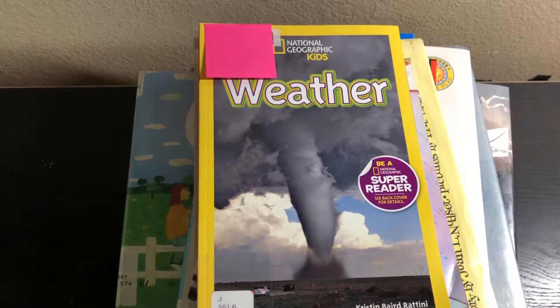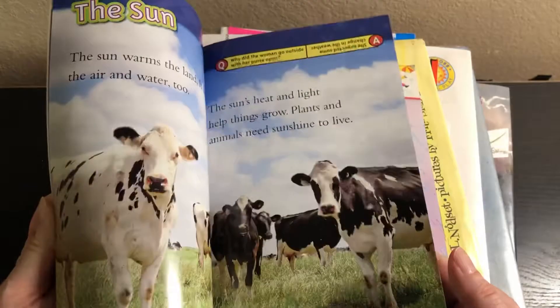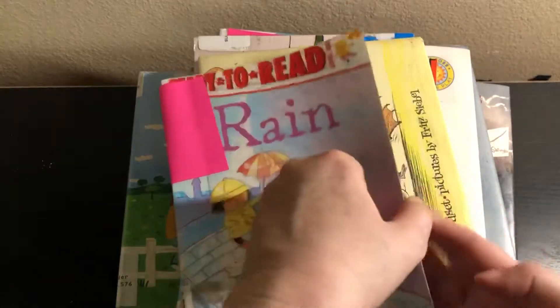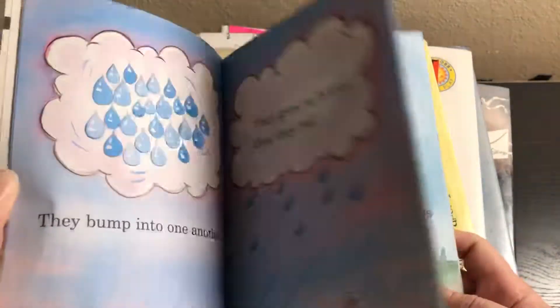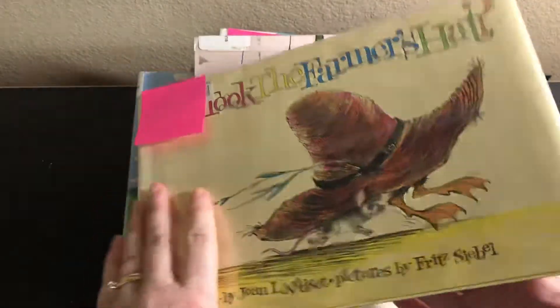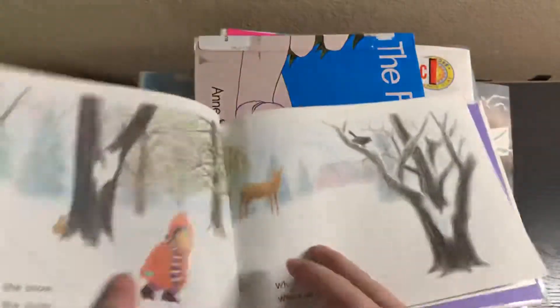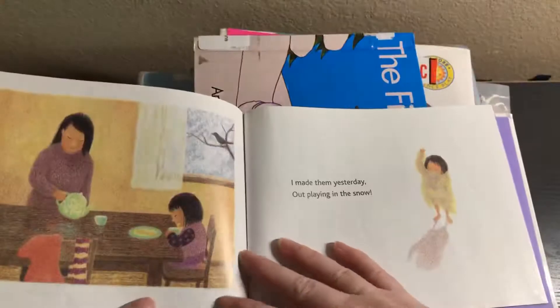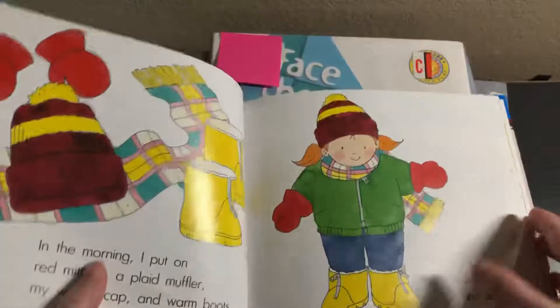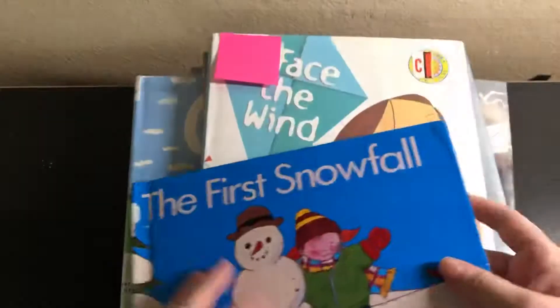This first stack is all about weather. I've got National Geographic Kids Weather — these are little readers, if you're familiar with National Geographic Kids they're all kind of the same. Then we've got Ready to Read Rain, and Who Took the Farmer's Hat — I'm assuming this one is about wind. And then Tracks in the Snow and The First Snowfall.